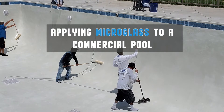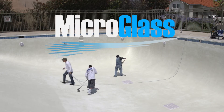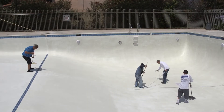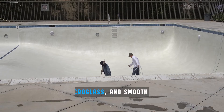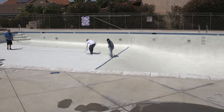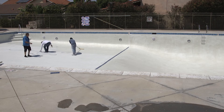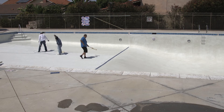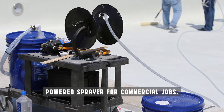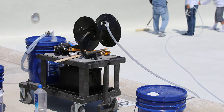I'd like to introduce a new product for the commercial swimming pool industry, especially for plaster and quartz finishes, called Micro Glass. Micro Glass is a spray-on additive that goes on after the fact of a freshly plastered or quartz-installed commercial pool. It is a deep penetrating hardener that not only makes the surface hard and dense, but also makes it chemically resistant to acids and low alkalinity.